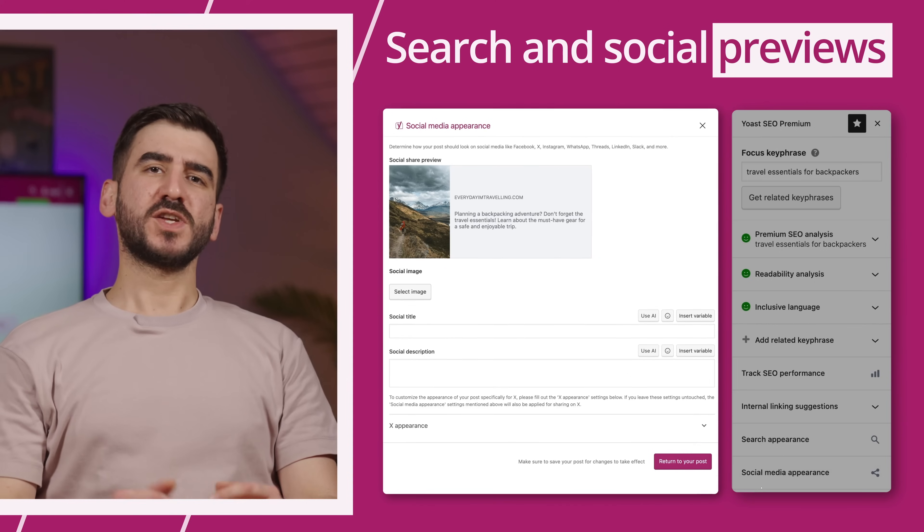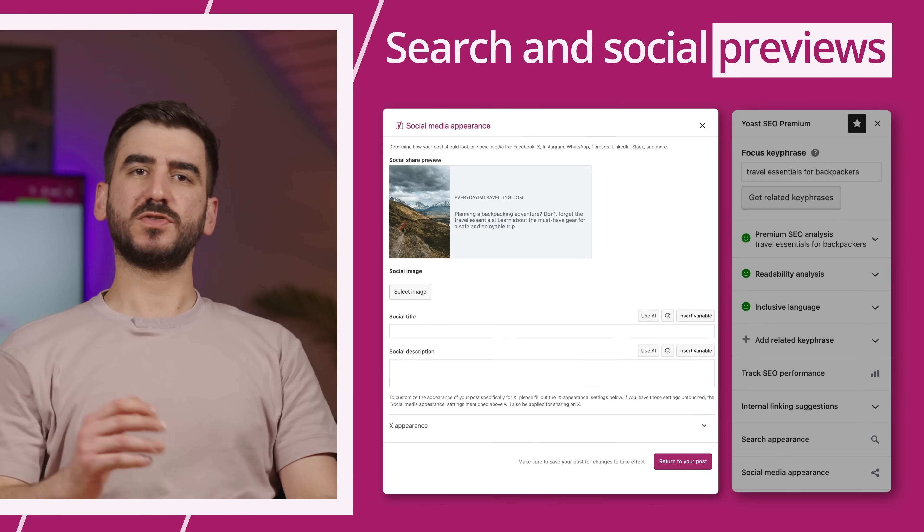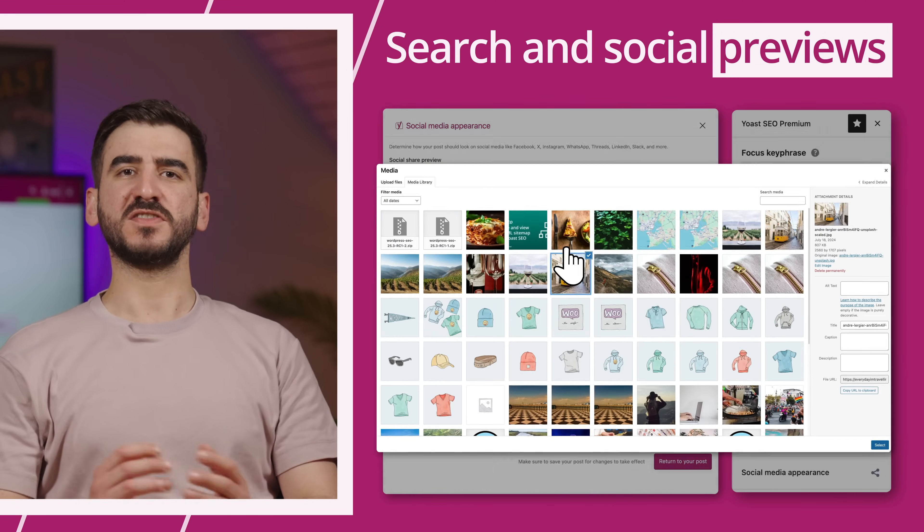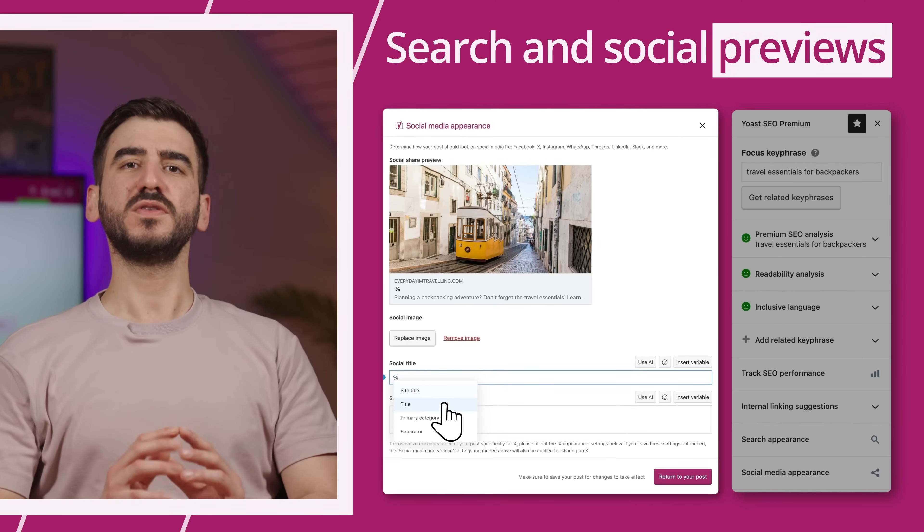Before you publish, check exactly how your page looks on search engines and on social media. Tweak titles, images, and descriptions so everything looks good everywhere.